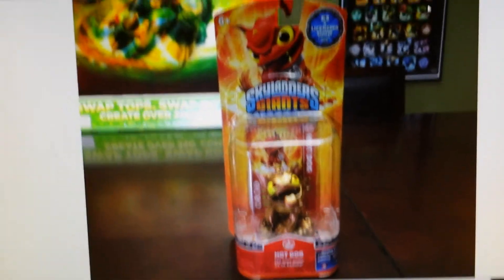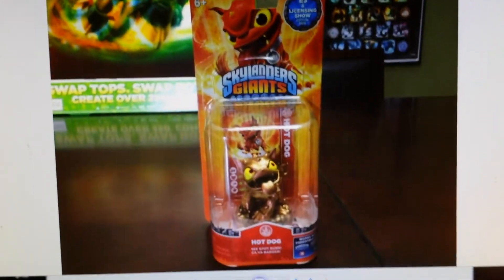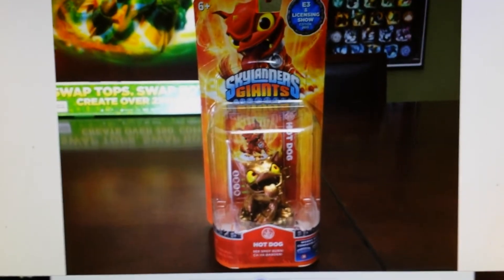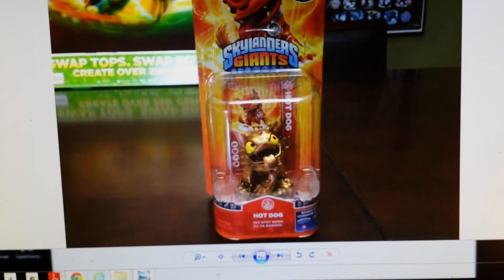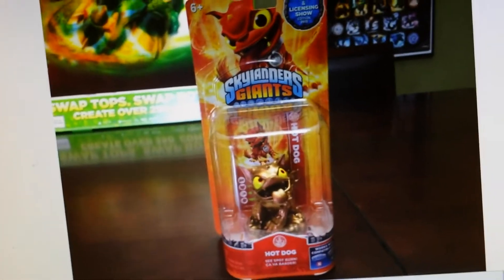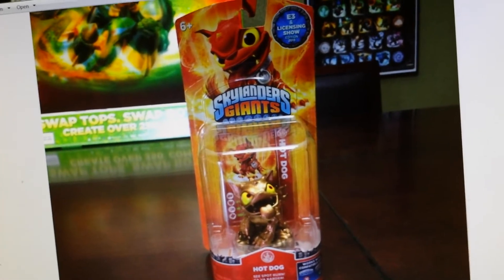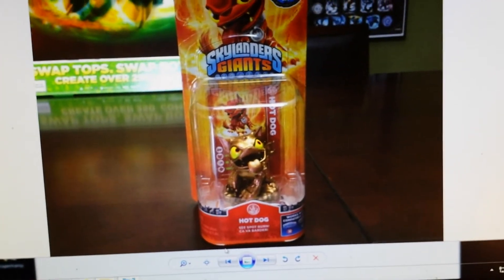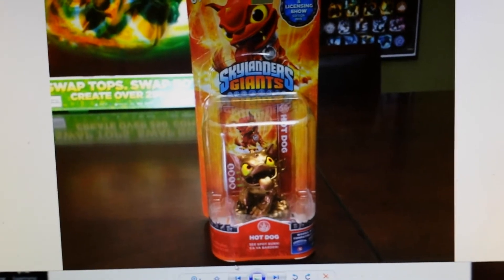And if you watch his videos, which is really funny, you will recognize this table because he does all his videos on this table. So it made me laugh, actually, the first time. Alex, through the pictures. The first of my most wanted Skylanders is E3 Hot Dog.